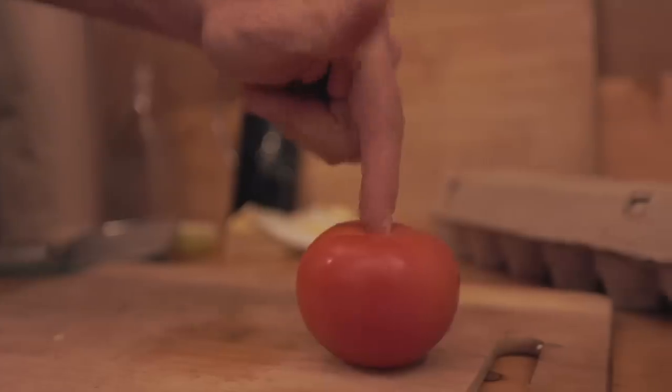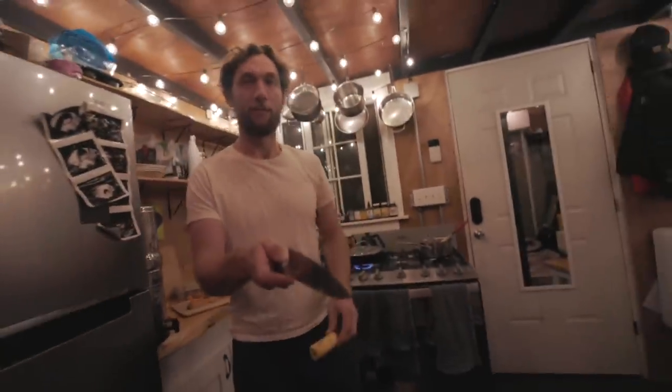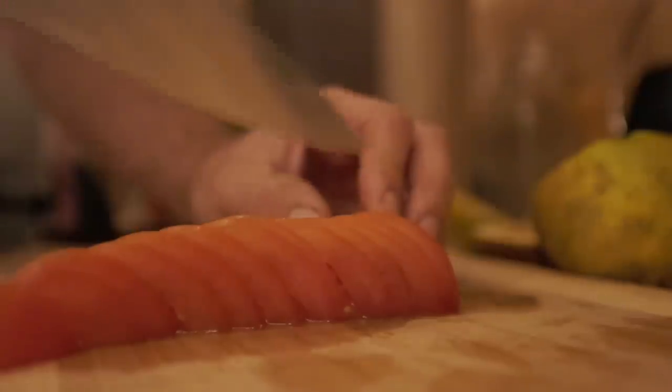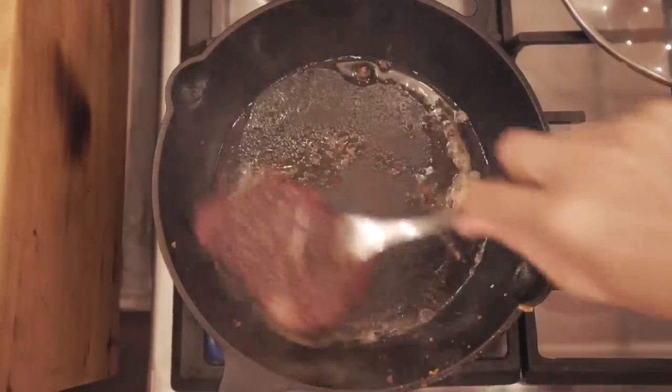Everyone knows that the ultimate knife test is a tomato. You want to play fruit ninja in real life? That's insane. So I've used a lot of knives in my day — all the big name brands — but this Meeson knife, especially this chef's knife, has just been such a joy to use. Meeson's knives have totally exceeded our expectations, and the amazing thing about them is that the quality is just as good if not better than a lot of the top name brands out there, but half the price.